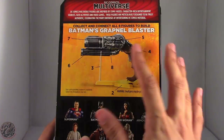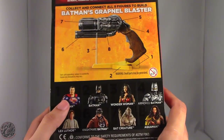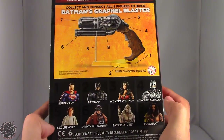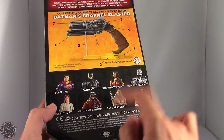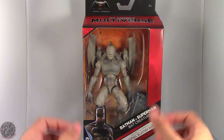The Grapnel Blaster is fully assembled here. The entire wave consists of Superman, Batman, Wonder Woman, Armored Batman, Lex Luthor, Nightmare Batman, the Bat Creature, and Aquaman — and we've already had a look at every other figure except Bat Creature.